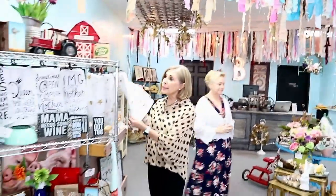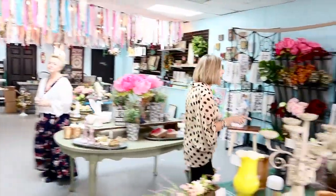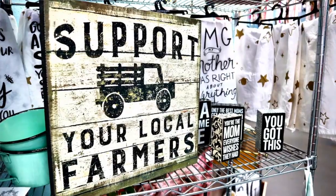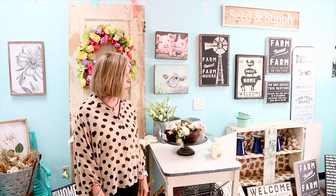They've got so many cute gift items — darling tea towels, signs for all different sayings. We're going to be giving away one of these signs. You can pick which one you want, up to a value of $30. So be sure and get in our drawing so you'll have a chance to win one of these.